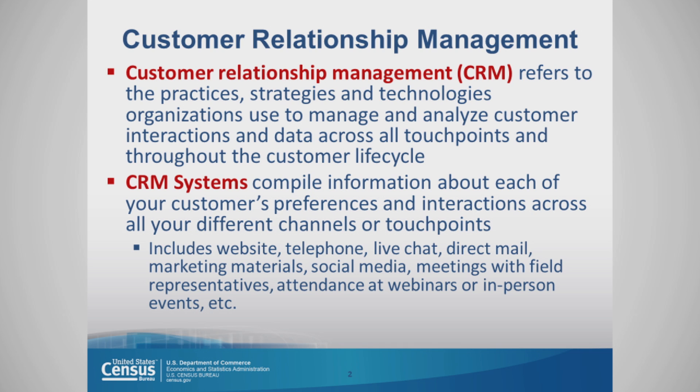CRM systems compile information about each of your customers' preferences and interactions across all of your different channels or touchpoints. So, we're talking about websites, telephone, live chat, direct mail, and marketing materials.